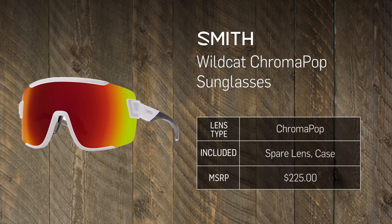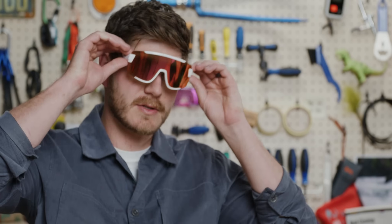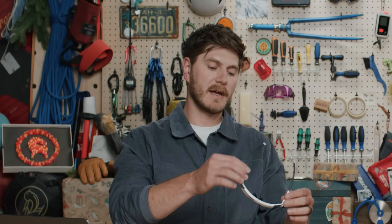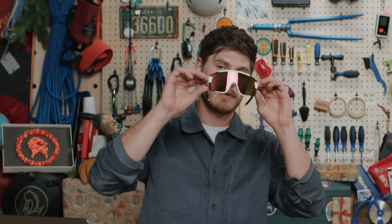Last but not least, we have the Smith Optics Wildcat glasses. These are great for a lot of different activities — touring, biking, running — really versatile. You see them all over in the mountains of Utah year round. They have great coverage, protection from sun and wind, Smith's ChromaPop lens technology, and come with a case and a clear lens. They're very breathable, anti-fog, and rubber grips keep them from moving around while you're sweating.